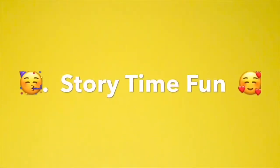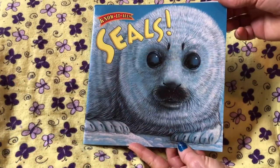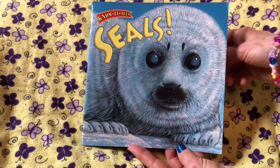Hello, girls and boys. Welcome to Storytime Fun. We hope you enjoy it. Today's book is called Seals, written by Ellen Ketala.